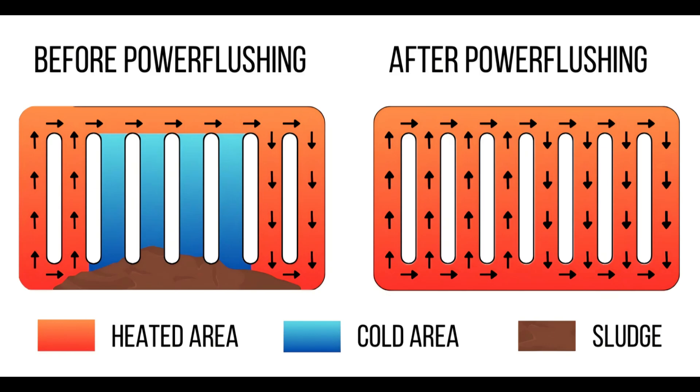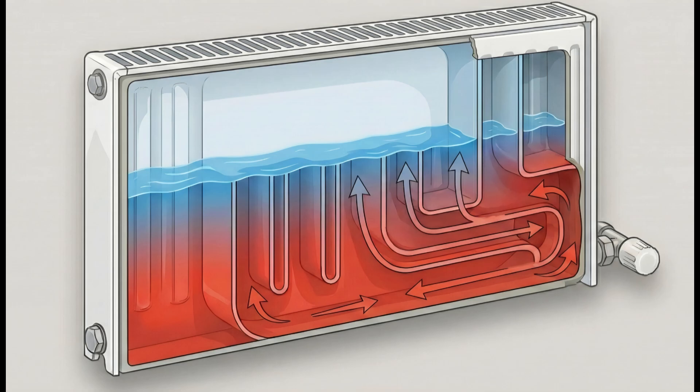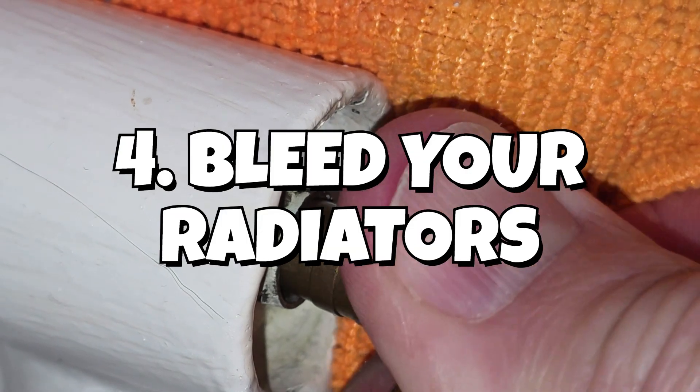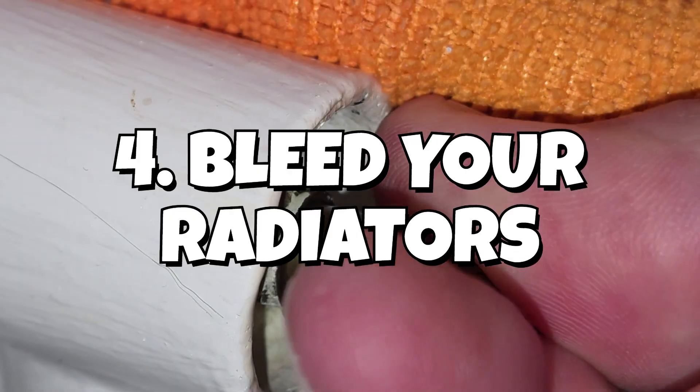If it's the top of the radiator that's cold, however, that's a much easier job — that's due to air in the system. Air is less dense than water so it goes to the top of the radiator, and it's also a poorer conductor of heat, which is why the top of the radiator then feels cool. So the fourth way to boost the output from our radiators is to make sure they're full of water by bleeding them.